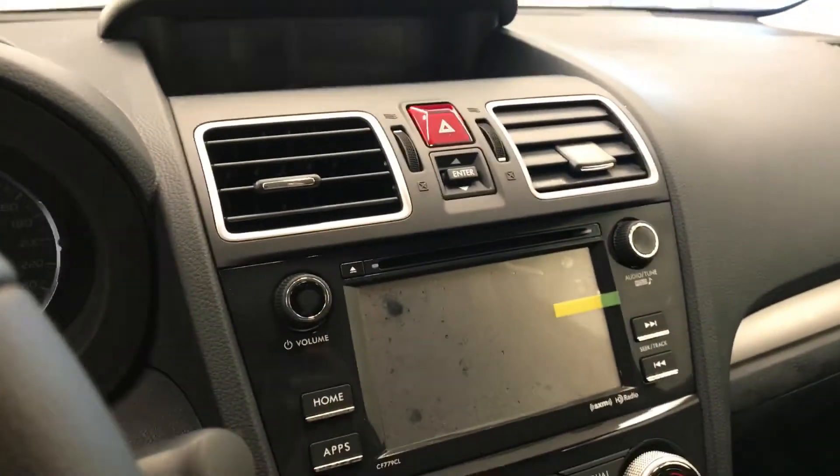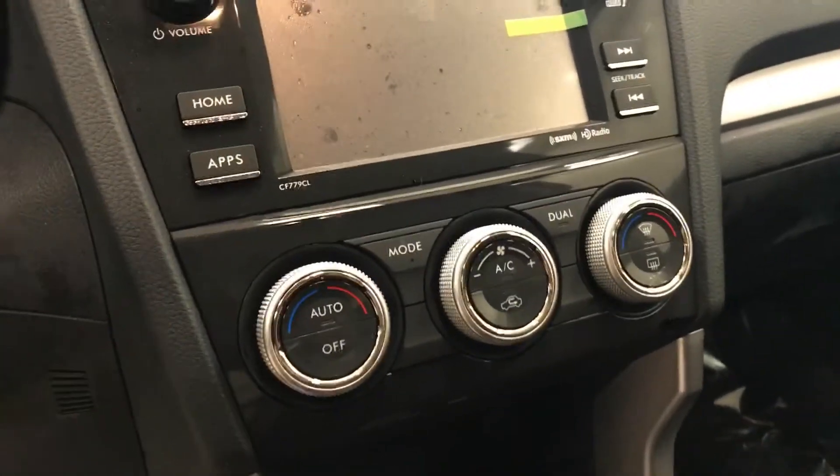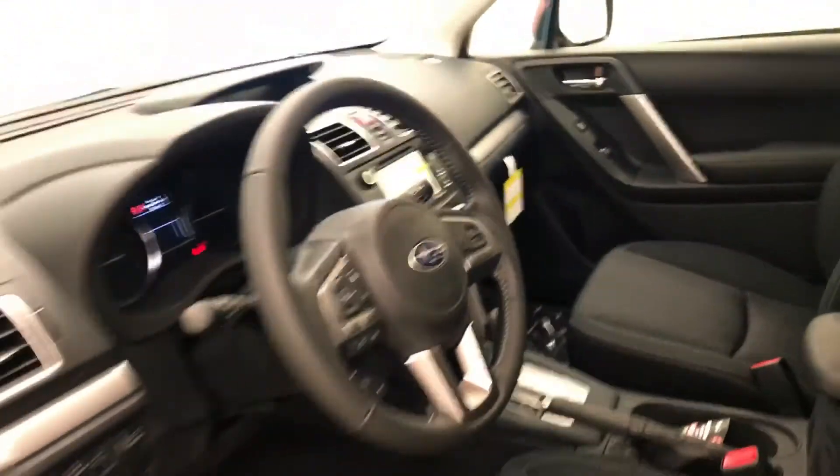The audio system includes CD, AM, FM, and XM satellite radio with USB and auxiliary support. The vehicle also features dual zone climate control with AC and heated seats, and our interior color is jet black.